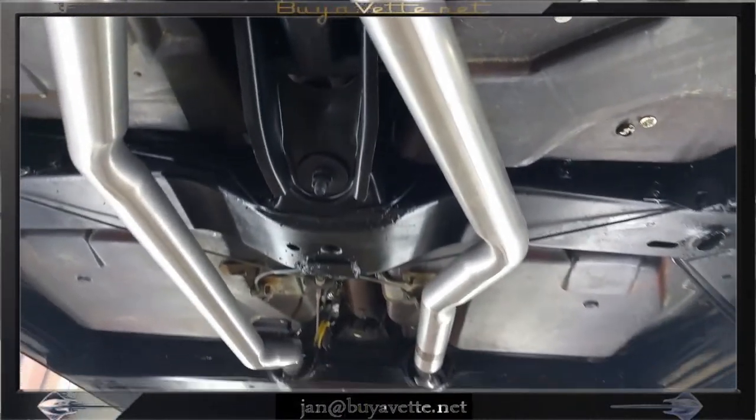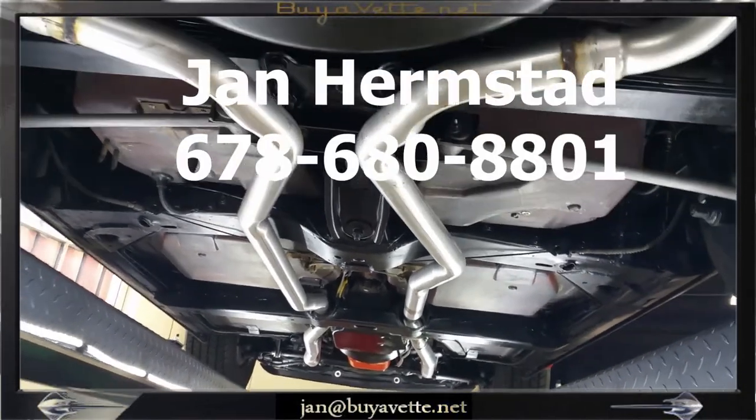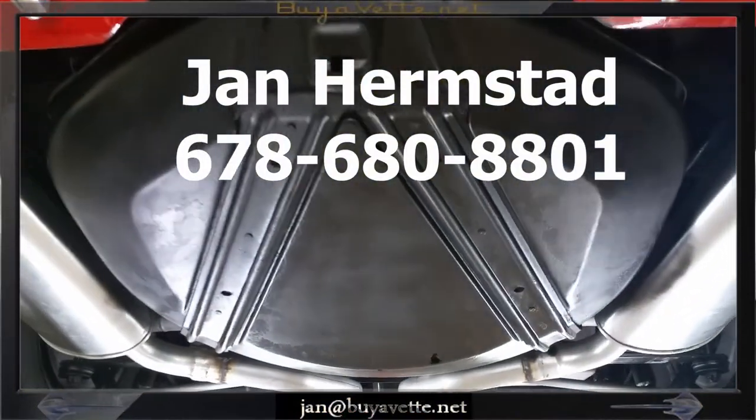Come and see me at BioVet.net. This is Jan Hermstad at 678-680-8801. Thank you so much for looking.